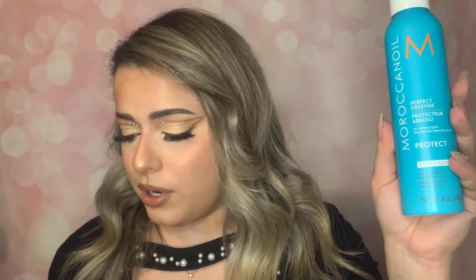Last but not least, the Moroccan Oil Perfect Defense heat protectant for hair. I love Moroccan Oil - it's such a great hair care brand. This protects up to 450°F or 230°C with a weightless formula. I heat style my hair all the time and always need a heat protectant. It's going for $34 Canadian on Sephora and I paid nine dollars - super good deal!